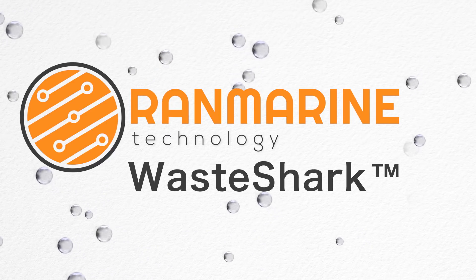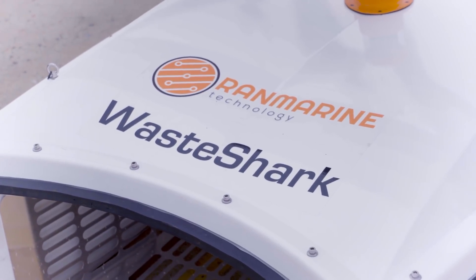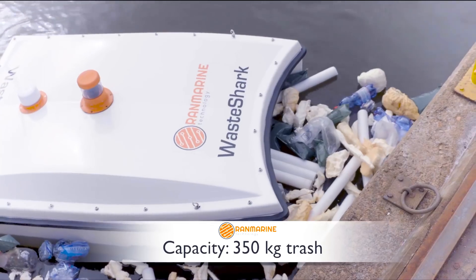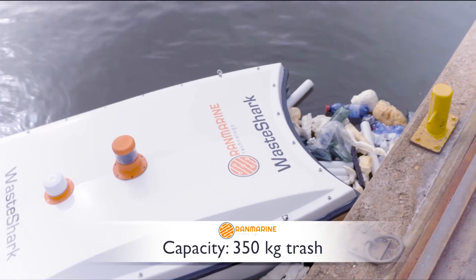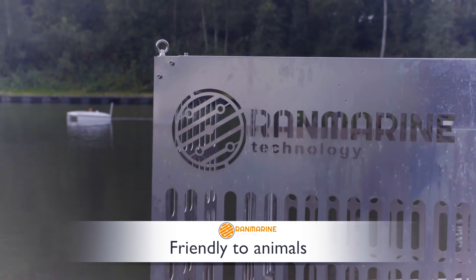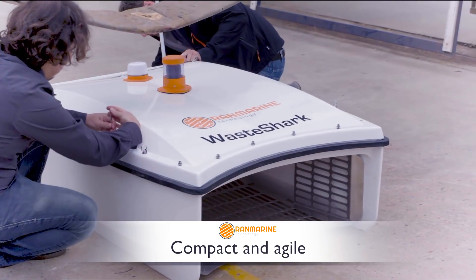Ranmarine Technology presents the Waste Shark. The Waste Shark eats trash and can swim for 16 hours a day, munching up to 350 kilograms of trash at a time. It produces zero carbon emissions, it's friendly to animals, and it's compact and agile.